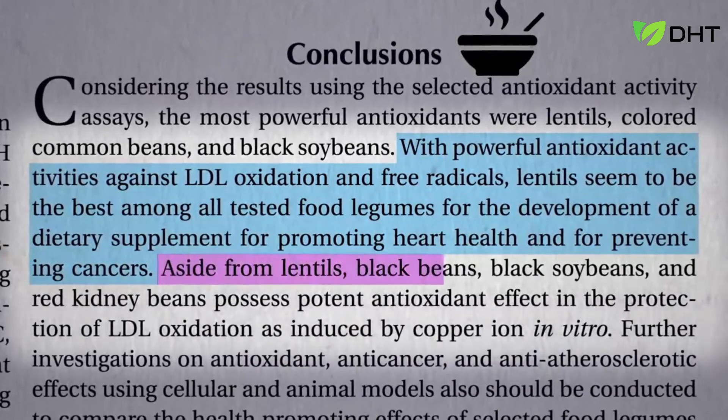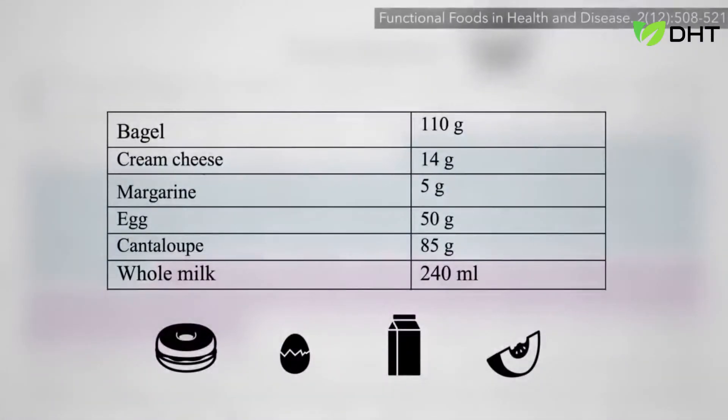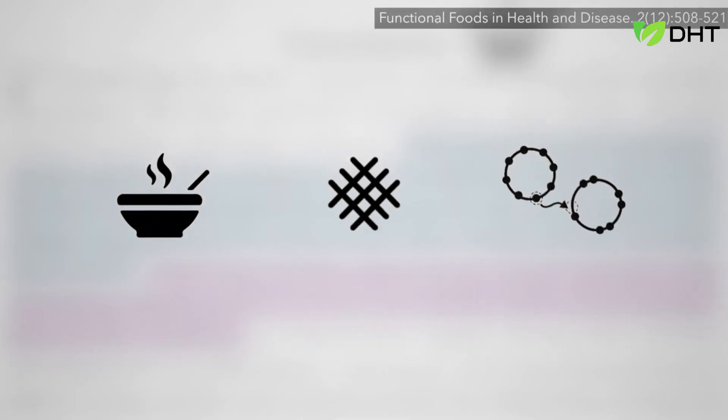Aside from lentils, black beans, black soybeans, and red kidney beans also seem to top the list. If you also served a bowl of black bean soup — or just the amount of fiber in that bowl of soup, or just the amount of antioxidants found in that bowl of soup — which do you think works better?